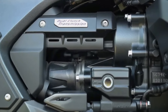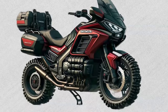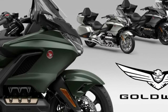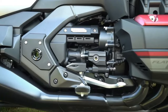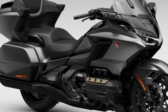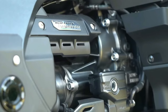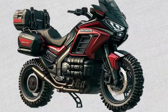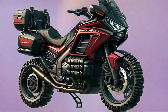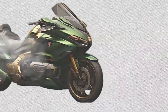The 2025 Honda Goldwing GL1800 Adventure represents a significant evolution of Honda's flagship touring motorcycle, blending luxury with enhanced adventure capabilities. Engine: Powered by Honda's renowned 1833cc horizontally opposed six-cylinder engine, the GL1800 Adventure delivers smooth power across all RPM ranges, ideal for long-distance touring and adventurous rides.